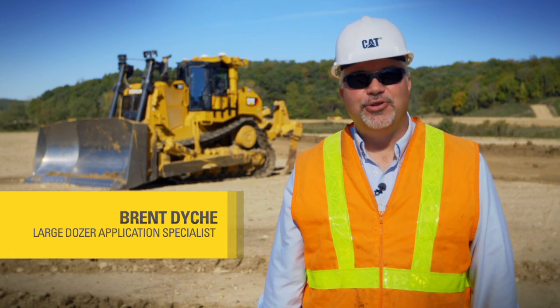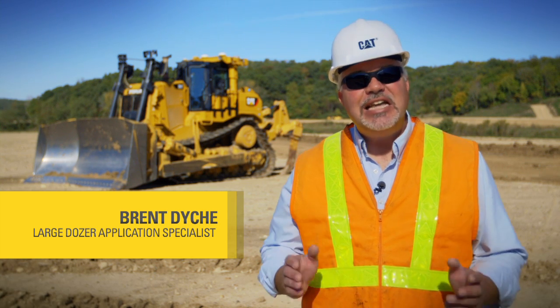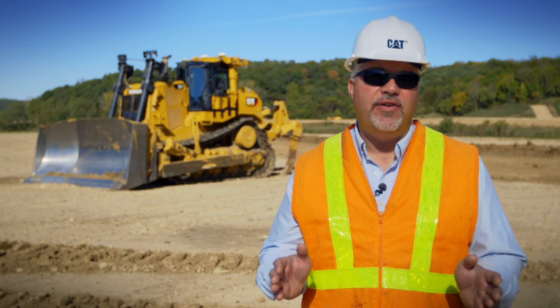Hello, I'm Brent Dyke, a large dozer application specialist with Caterpillar out of East Peoria, Illinois. Technology brings a lot to our dozers these days. It helps us maintain a higher and more consistent level of productivity for operators throughout their entire working shift, which means lower cost per unit of material moved, whether you're measuring that in tons per hour, bank or loose cubic meters, or yards per hour. One of those technologies we're going to talk about today is auto carry.